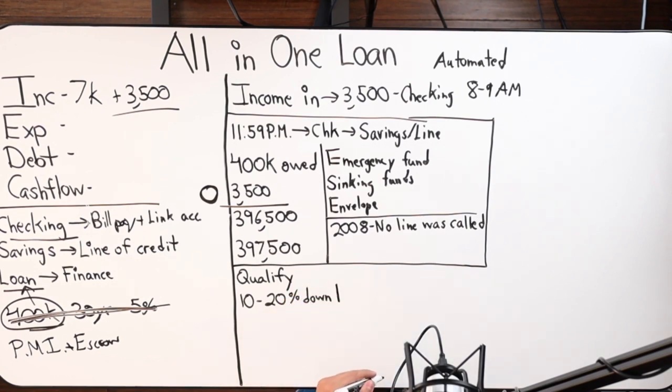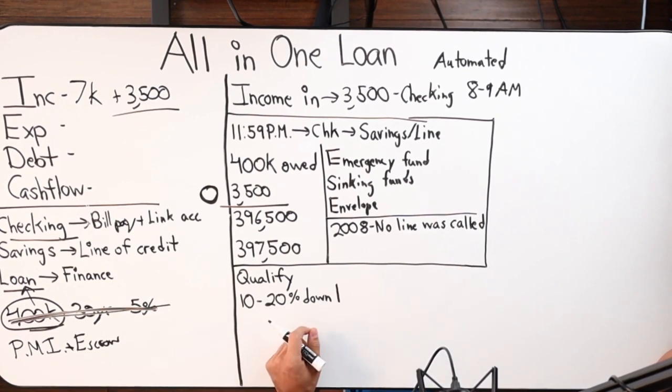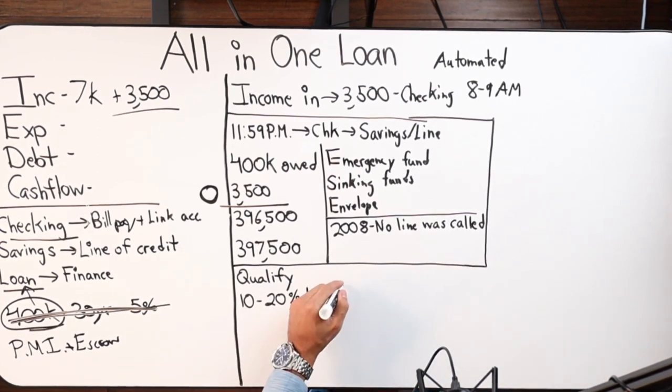Between 10 and 20 percent equity, you'll need to overcome the challenge of mortgage insurance, which is a one-time fee based on your loan-to-value and credit score. Whether that gets factored into the all-in-one or paid out of pocket depends on what they owe. If they owe 90 percent of the value, they'd need to come out of pocket because there's no space to work with.